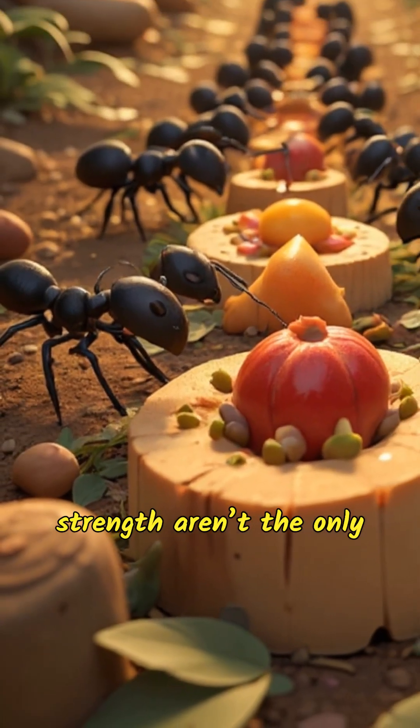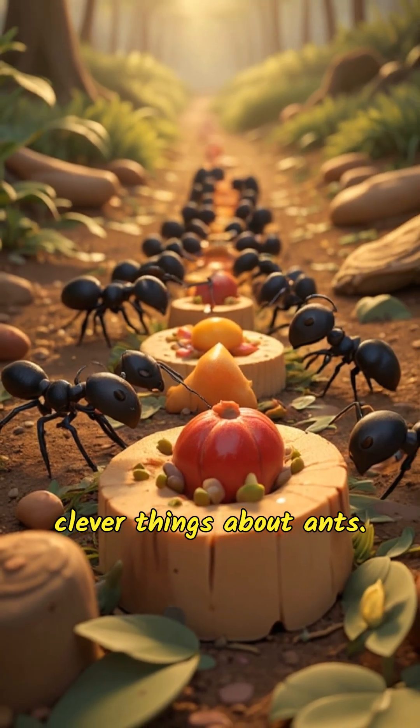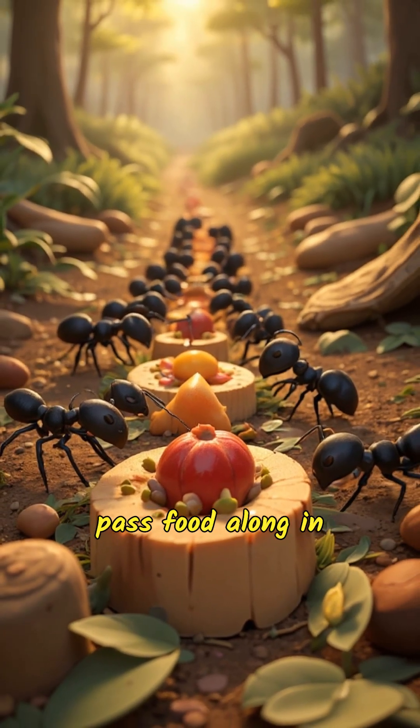Teamwork and incredible strength aren't the only clever things about ants. They also know how to pass food along in assembly line fashion. Some ants pass the food to others, creating a relay race that speeds up the process.